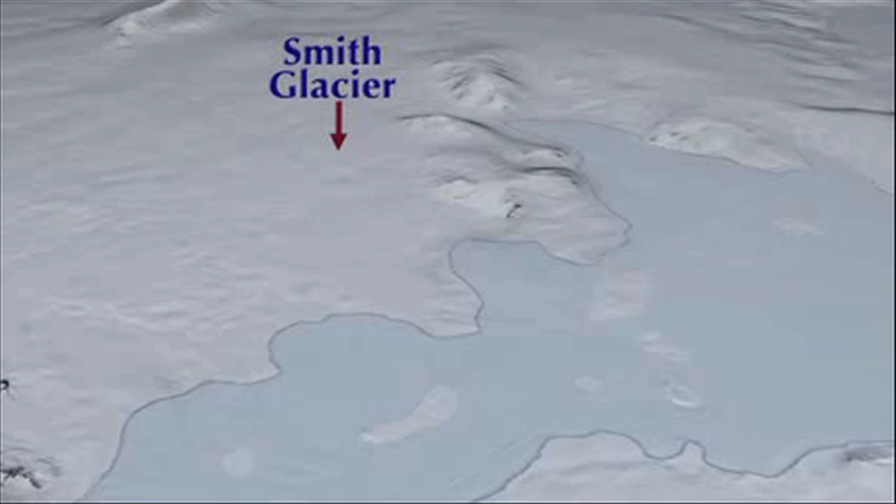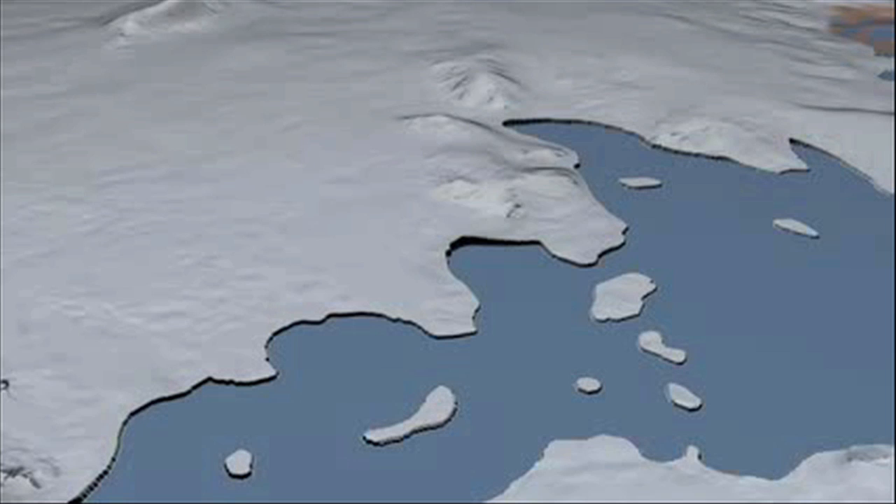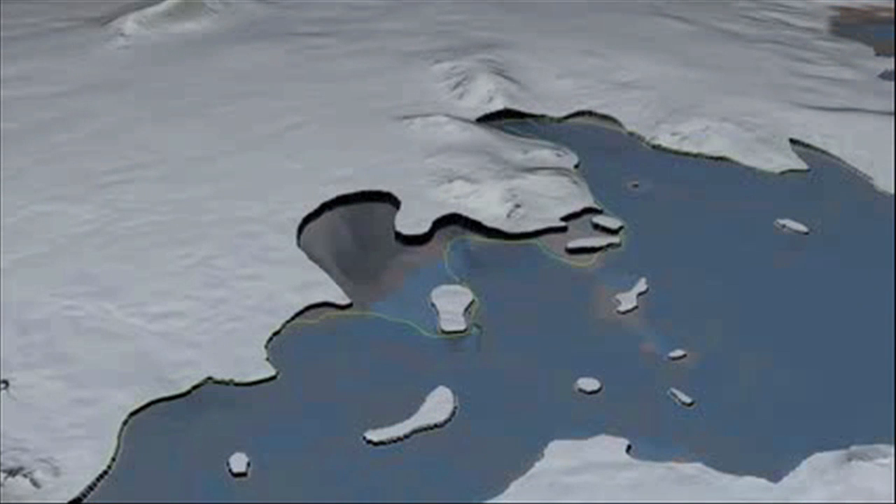The grounding line of Smith Glacier in 1996 is at the transition boundary between the blue color — the ice shelf — and the white color, which is ice resting on the continent. Now transitioning to 2011, the grounding line is 35 kilometers farther back, a retreat of nearly 2 kilometers per year.